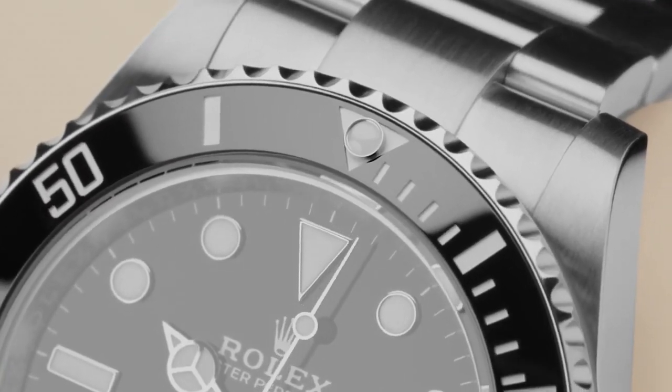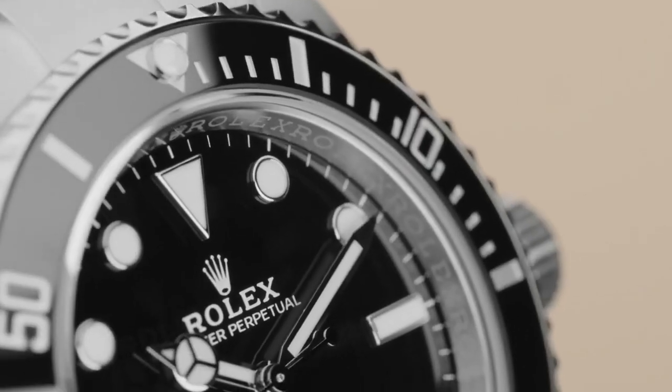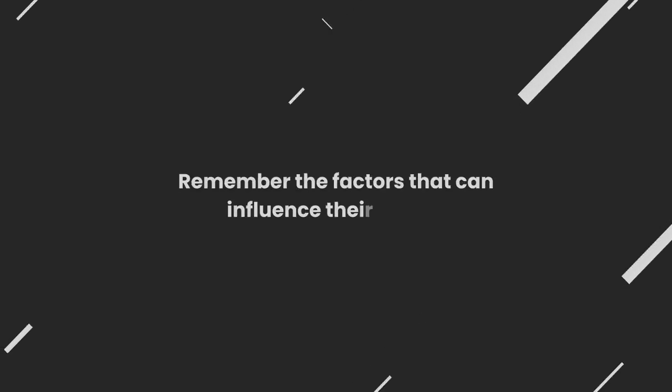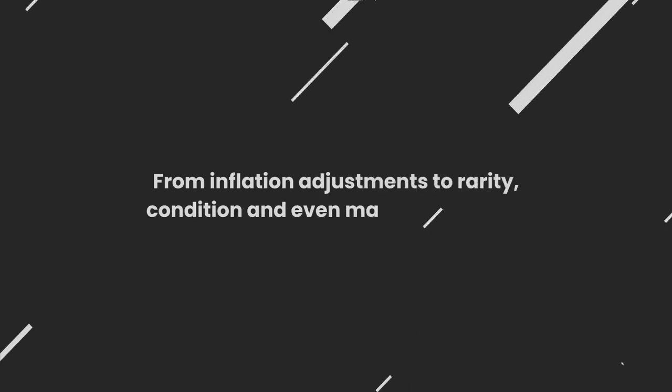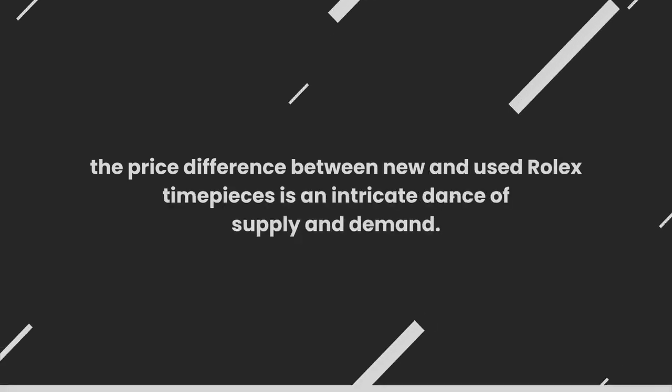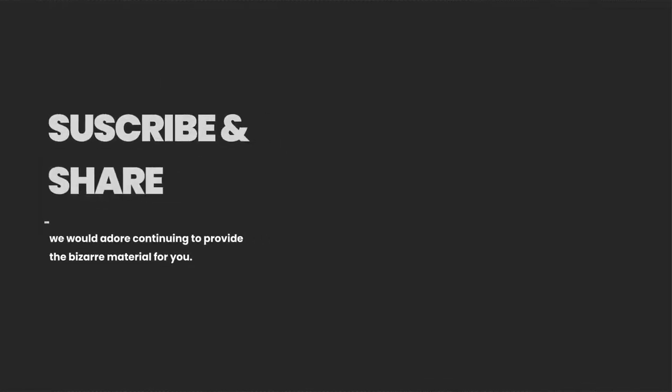The next time you find yourself captivated by the allure of a Rolex watch, remember the intricate web of factors that can influence their prices. From inflation adjustments to rarity, condition, and even market dynamics, the price difference between new and used Rolex timepieces is an intricate dance of supply and demand. If you enjoyed the video, click the subscribe button and share it with your friends.